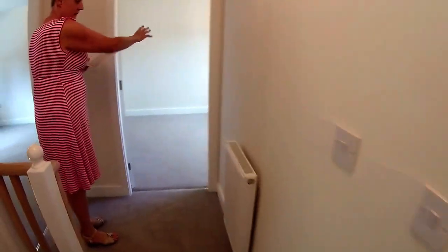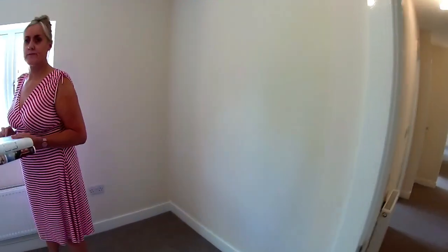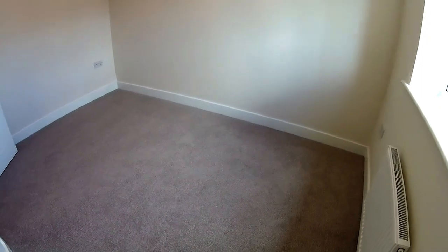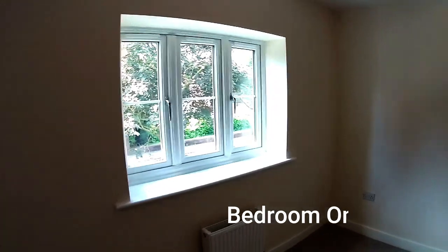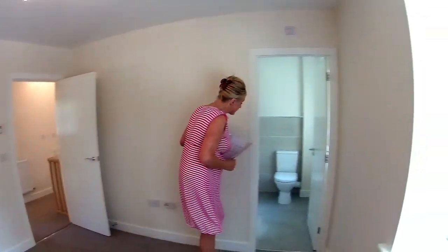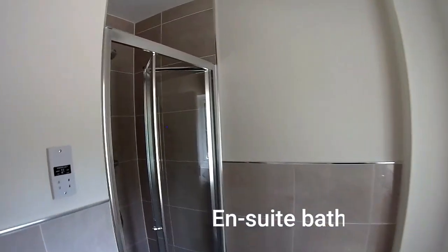At the rear here we've got bedroom four. Dimensions are just over 3 metres 4 by just over 2 metres 3. And then we have bedroom one. I think you've actually got a choice of master bedrooms in this house, between bedroom one and bedroom five, because they both have an en suite — this is a very special house with the addition. Dimensions for bedroom one are 3 metres 5 by 3 metres 2.